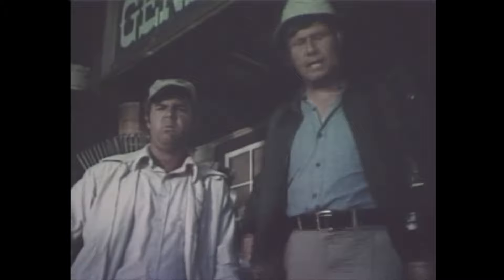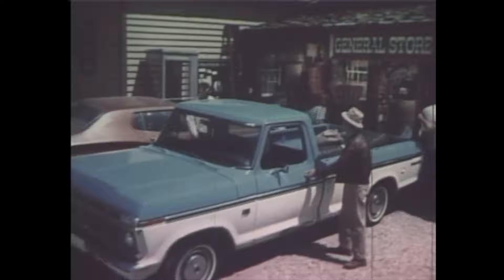I catch more fish than you do. I'll match my pickup against that old thing of yours — in toughness, comfort. Here's the '74 Ford pickup.